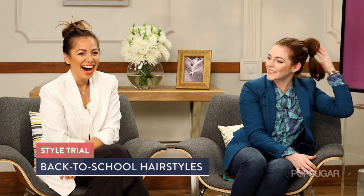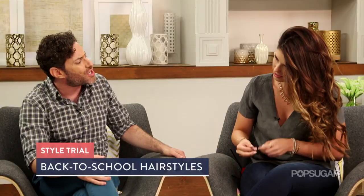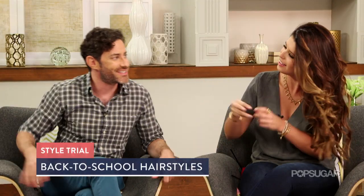Meg won, obviously. Meg is the winner of this challenge. And once she did a top knot, then you did a top knot. However, it's looking sexy. Let's see what it looks like.